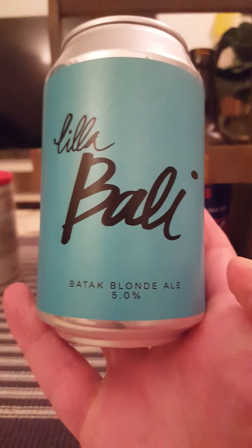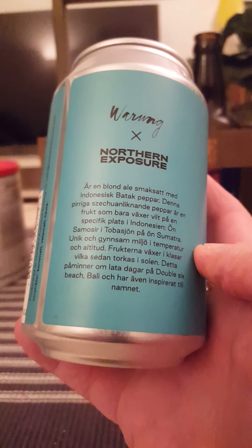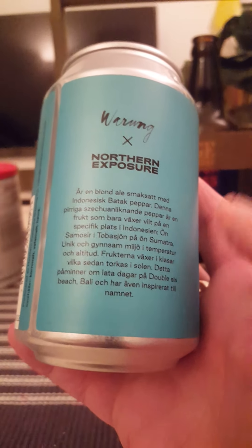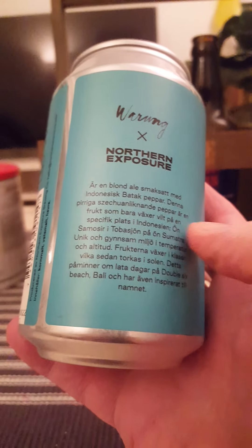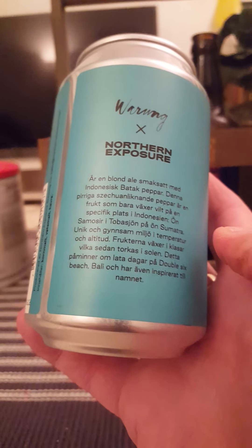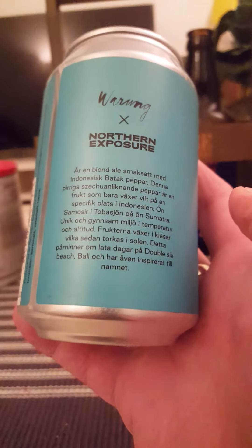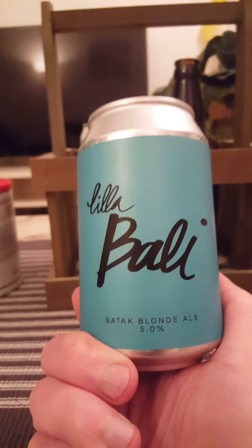Described as a Batak Blonde Ale, clocking in at 5%, 330ml can. So what they say on the back is that this is a Blonde Ale flavored with Indonesian Batak pepper — a hot Sichuan-like pepper that is a fruit grown wildly in just one specific place on the island of Sumatra. Very interesting — hence the name Little Bali.